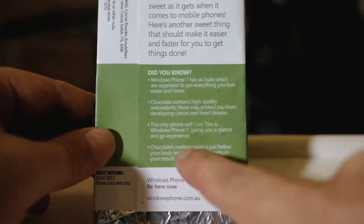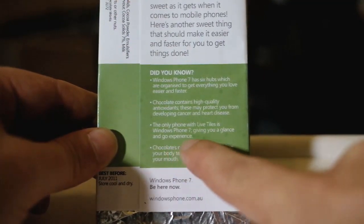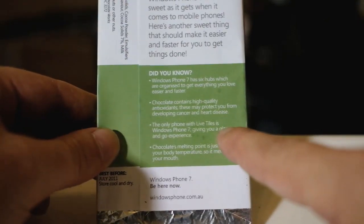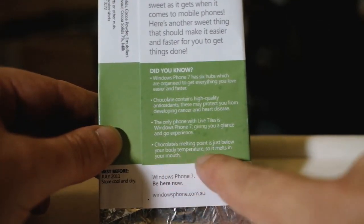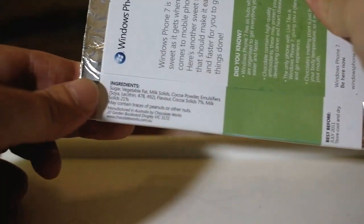The only phone with live tiles is Windows Phone 7, giving you a glance-and-go experience. Well, that's true, but just because other phones do a similar thing but don't call them live tiles, it's hardly a bullet point, Microsoft. Chocolate's melting point is just below your body temperature so it melts in your mouth. Then there's the Windows Phone 7 URL and a list of ingredients.